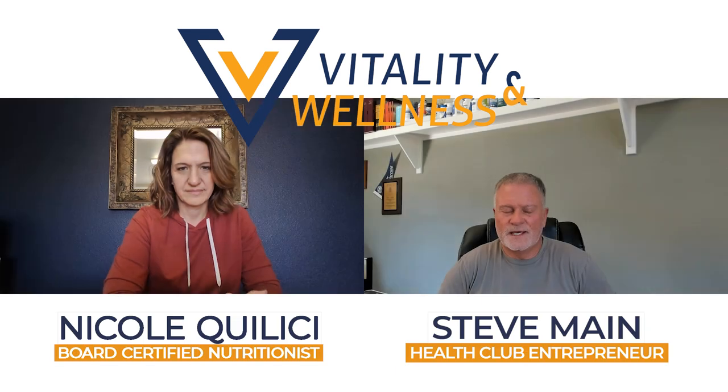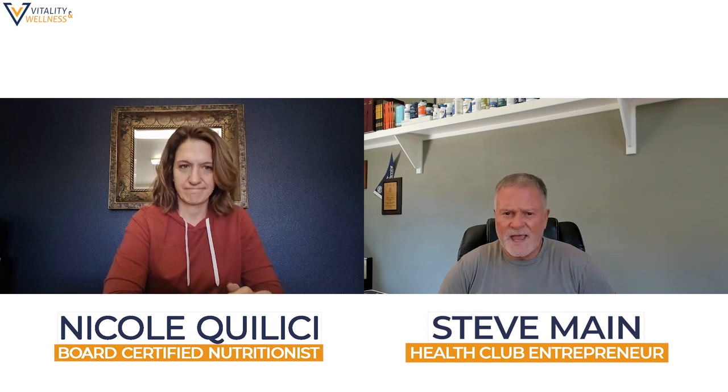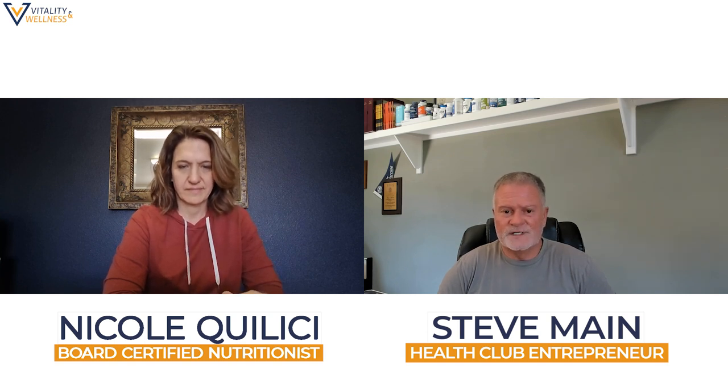Hi everyone, I'm here again with Nicole the gut girl. Thanks for being here, Nicole. Absolutely, thank you for having me. Nicole is a nutritionist who can help with reading blood work, and if you're having a really hard time losing weight and you've tried all the basics and it's not working, you might want to reach out to Nicole. So we're going to talk about lutein — what is it, Nicole?